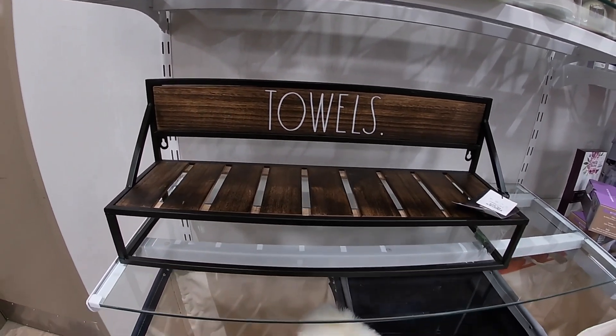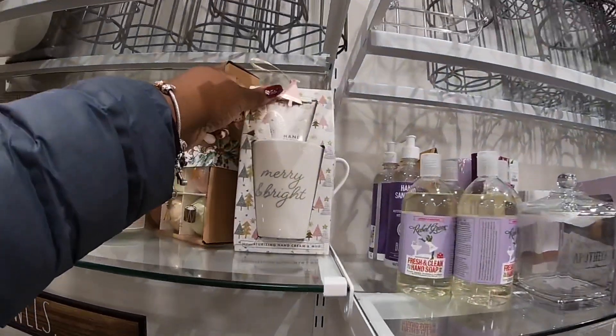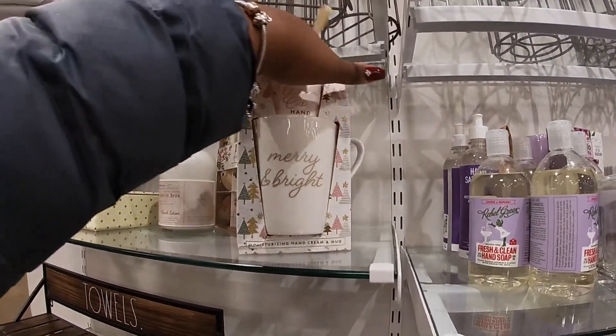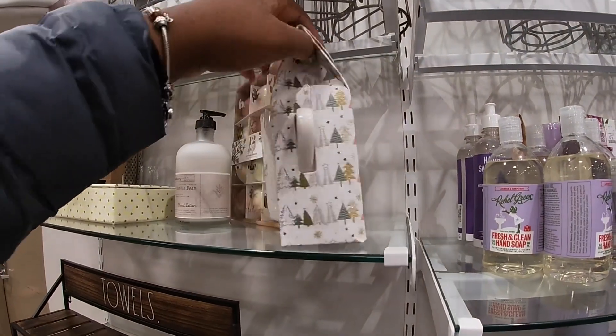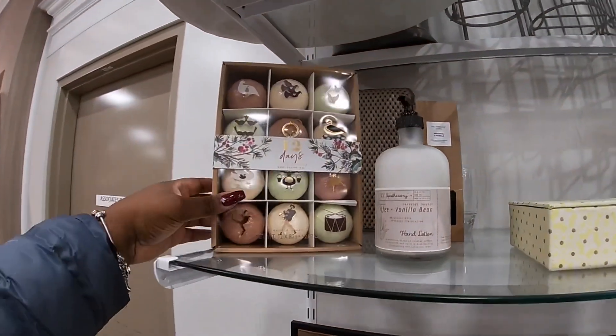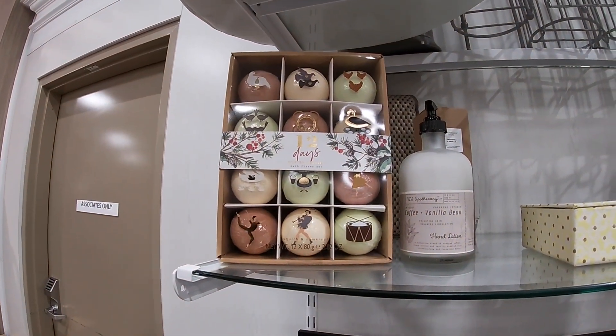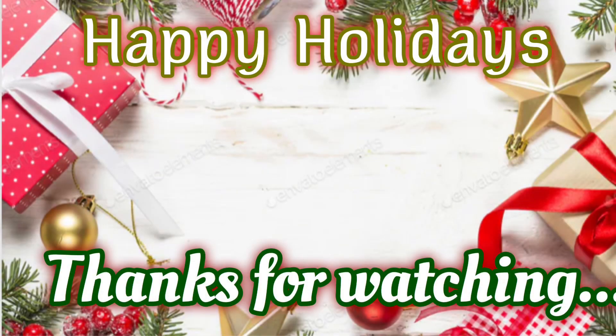But thank you guys so much for clicking on this video and shopping with me. I hope you enjoyed and I'll see you guys in the next shopping trip. '12 Days Winter Berries Bath' — it's their set!